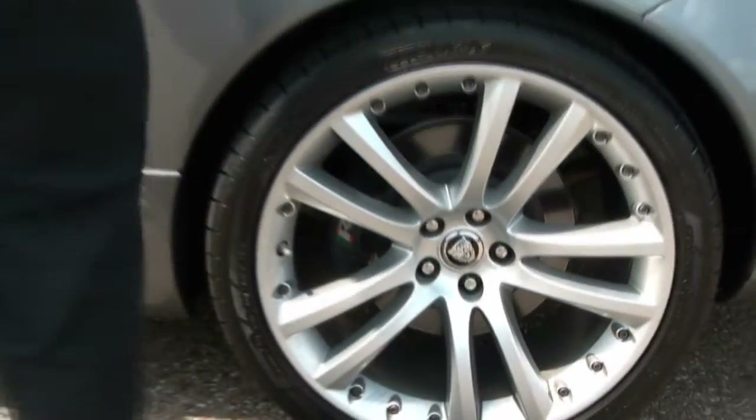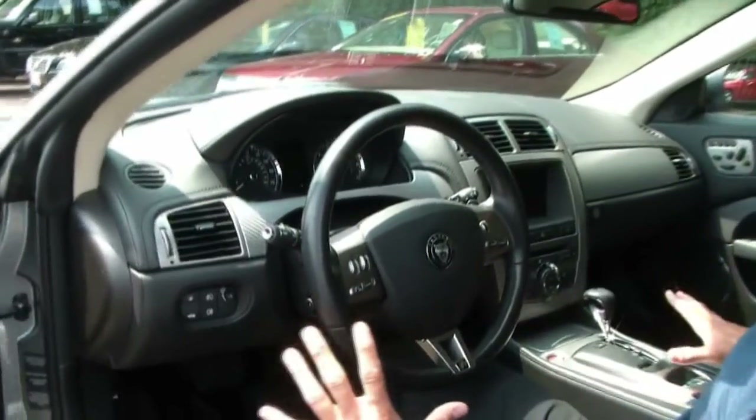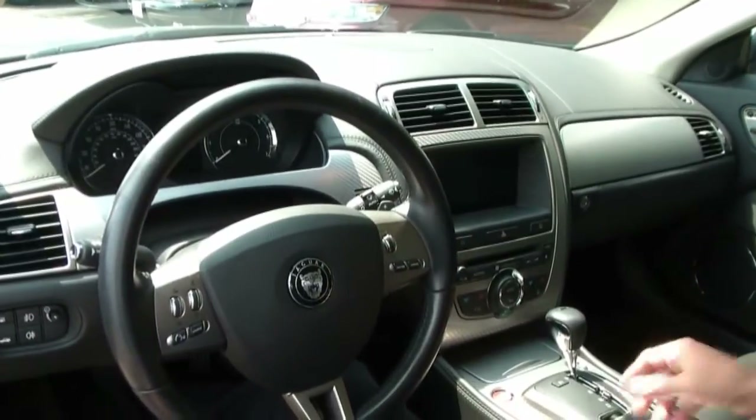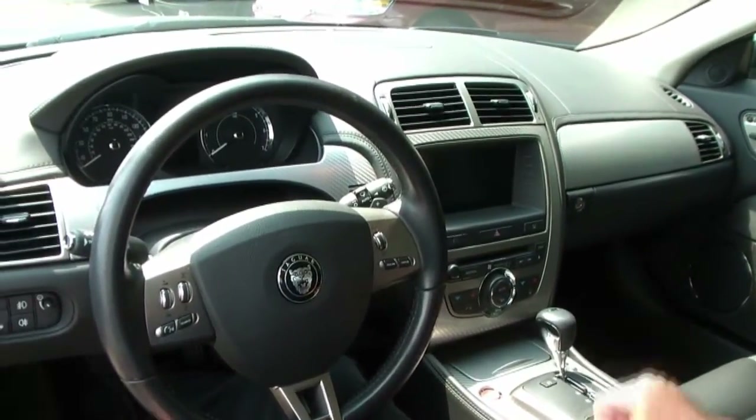Let's take a peek inside. As you can see, this one has the aluminum package. I really love the aluminum package — I think it gives the vehicle that sporty look, the kind of look that you want in a sports car.